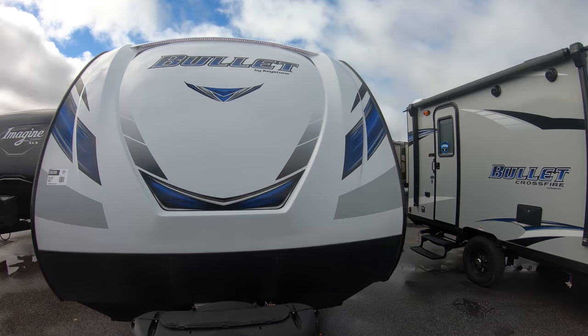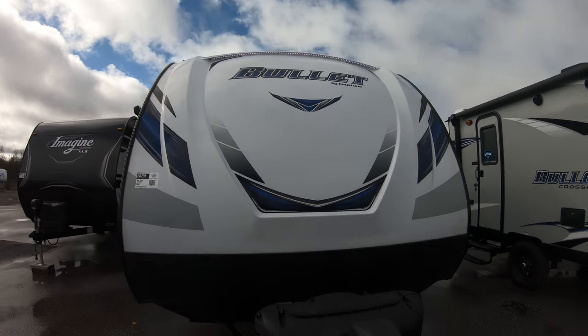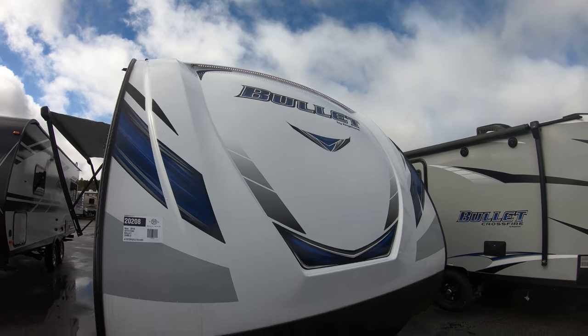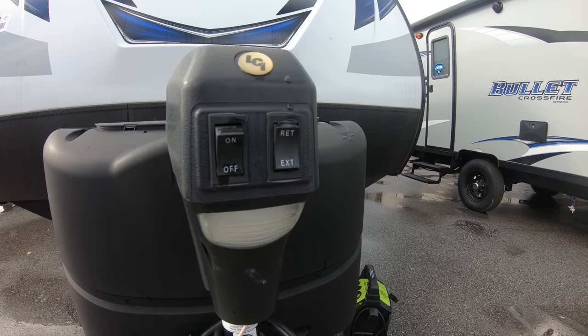Right now, as you can see in the front cap, we have the lights on. You can't probably see them very well, but we have a beautiful front cap design here with very nice graphics.